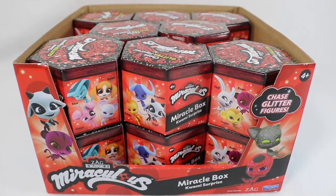Hello fellow bats and welcome back to my channel. I am the Honey Bat if you're new, and today we are going to be unboxing some Kwami Surprise Miracle Boxes from my favorite show.